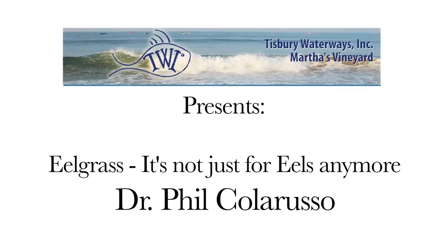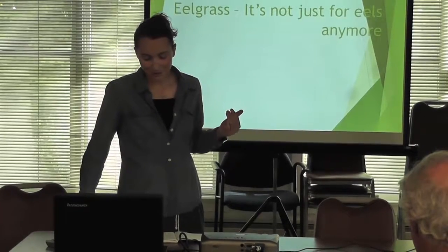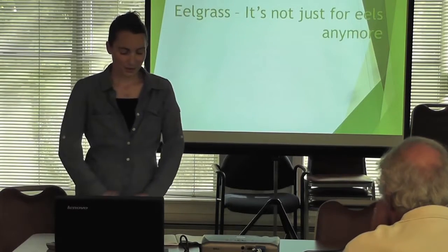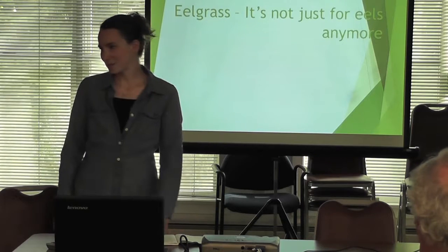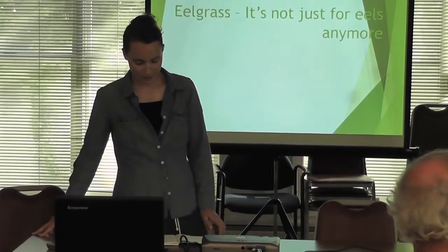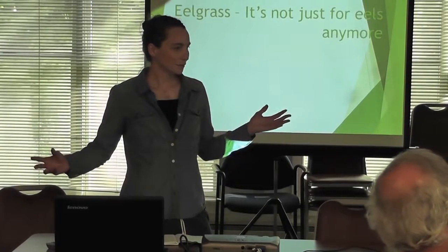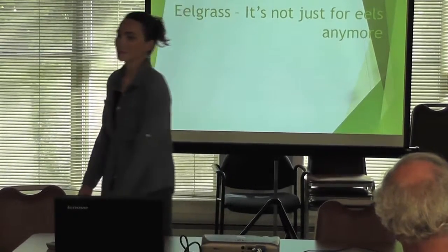Welcome everybody. Thank you all for coming to this TWI presentation by Dr. Phil Calaruso. He got his PhD doing dissertation work on eelgrass in Menemsha, and he's a research scientist working for the EPA Boston office. He's instrumental in organizing an annual eelgrass meeting in March. He organizes these meetings with people all over New England, helping them with eelgrass issues, restoration problems, and all that.